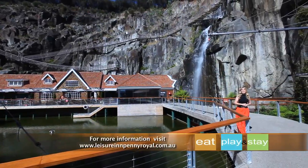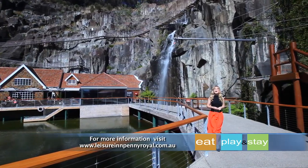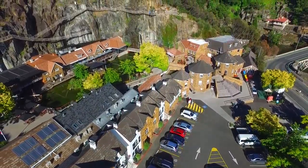Featuring a convenient location right on the beautiful riverfront, Leisure Inn Pennyroyal Hotel and Apartments is the perfect place to stay when you're exploring Launceston. It's full of old world charm and something for everyone.